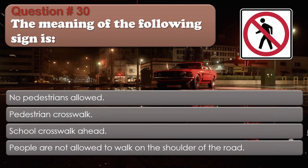Question number 30: The meaning of the following sign is: No pedestrians allowed; Pedestrian crosswalk; School crosswalk ahead; People are not allowed to walk on the shoulder of the road. The correct answer is No pedestrians allowed.